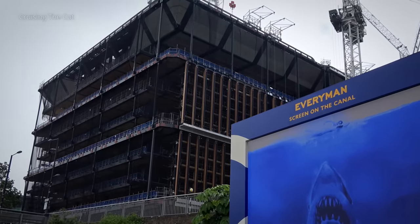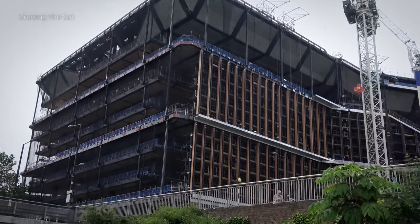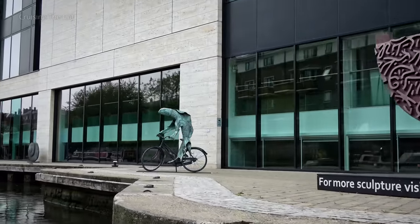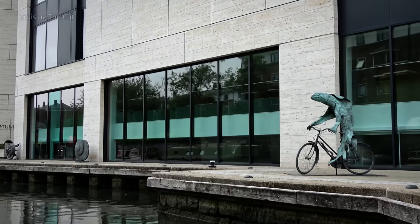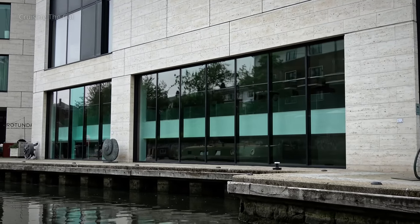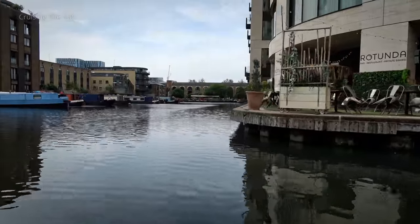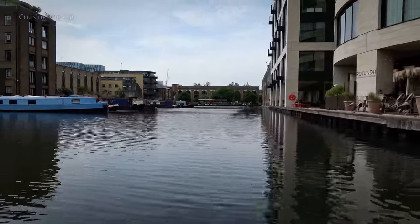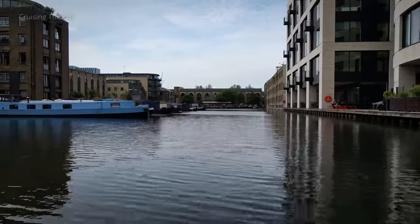That's the new Google headquarters being built. And that's a fish on a bicycle. Halfway down this basin is the London Canal Museum. It's small but worth a look, and my friend Lorna has made an excellent video about it. I've left a link to that in the description below.